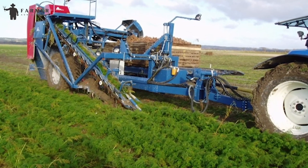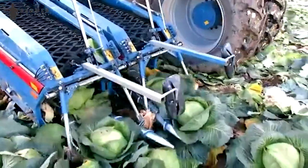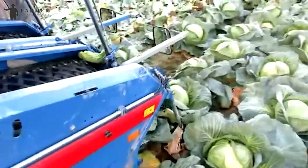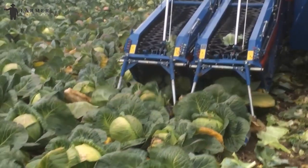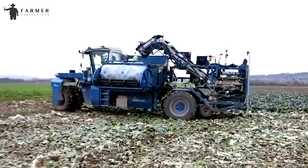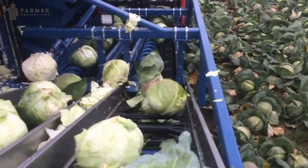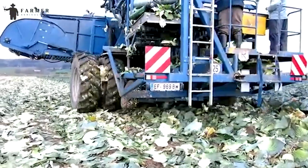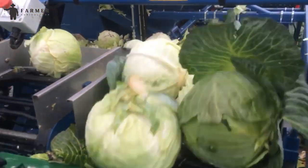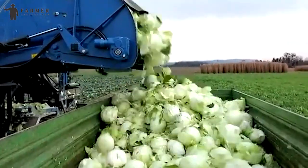ACA Lift SP-260B emerges as a significant advancement in agriculture, particularly in the harvesting of cherries and plums. Its cutting-edge design showcases innovation that greatly contributes to the efficiency and precision of fruit harvesting. By employing state-of-the-art technology, this machine streamlines the process of gathering cherries and plums, ensuring a careful and optimal harvest. The ACA Lift SP-260B minimizes manual labor, increases productivity, and reduces the chances of damage to the fruits, saving farmers time and resources while enhancing overall harvest quality.